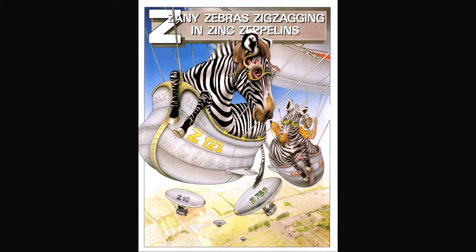Zany zebras zigzagging in zinc zeppelins. Everything on this page will start with a Z. I see a zipper, but I can't find the boy — where could he be?